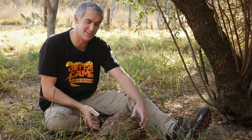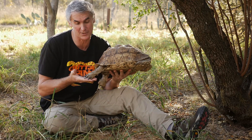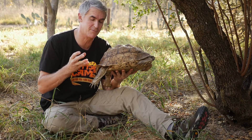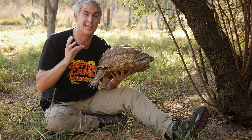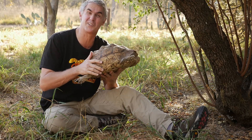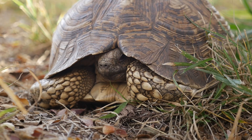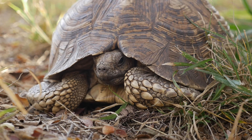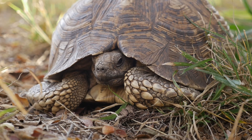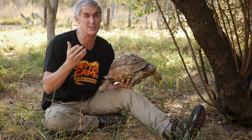In fact, this leopard tortoise is what we would call a true tortoise. Tortoises have hard feet and live mostly on land, occasionally going into water to drink. Turtles, on the other hand, have flippers — they live primarily in the oceans or in the water and occasionally come out onto dry land to lay their eggs.